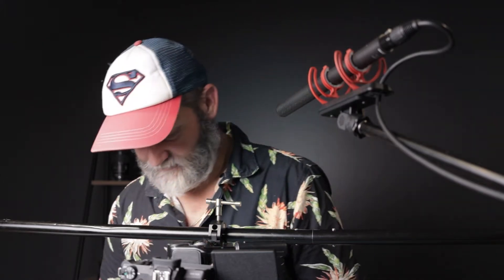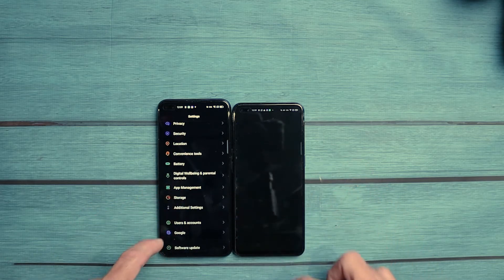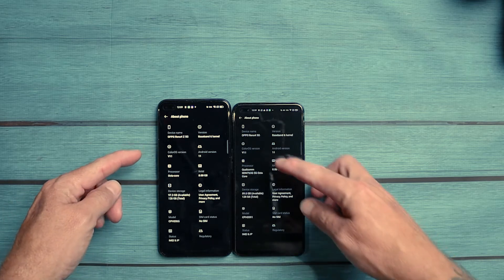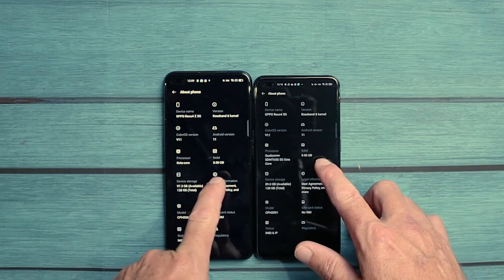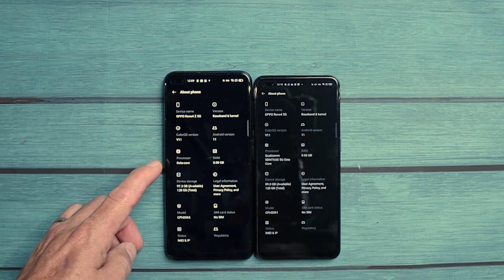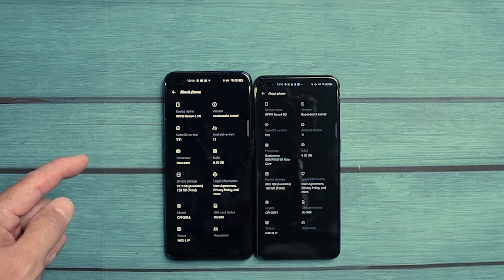Everyone says AMOLED is better, but maybe it's not for some people. Going in to look at 'About Phone' — ColorOS version 11 on both, Android version 11. The processor on the Reno4 Z shows as Octa-Core, but it's actually a MediaTek 6873. And on the Oppo Reno4, you have a Snapdragon 765G.